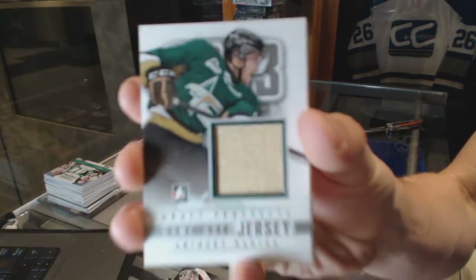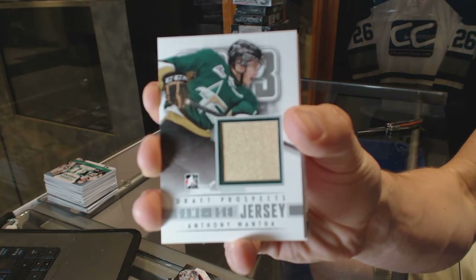Game used jersey, Silver, for the Detroit Red Wings — Anthony Mentha.